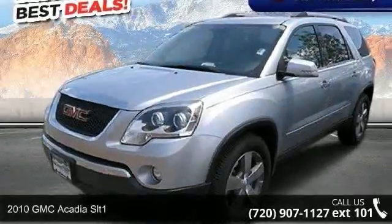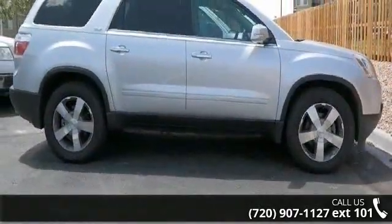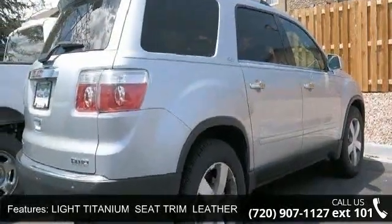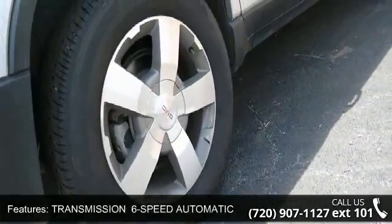Presenting the 2010 GMC Acadia SLT1. This may be the set of wheels you've been looking for. Some of the top features included with this vehicle are ABS, engine immobilizer, premium sound system, power mirrors, climate control, auxiliary audio input, and passenger airbag sensor.